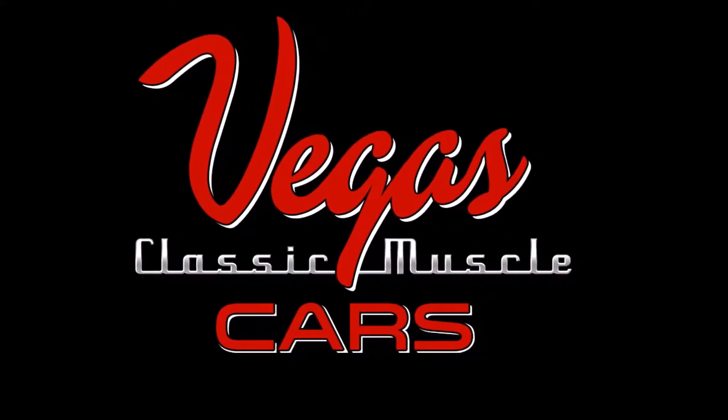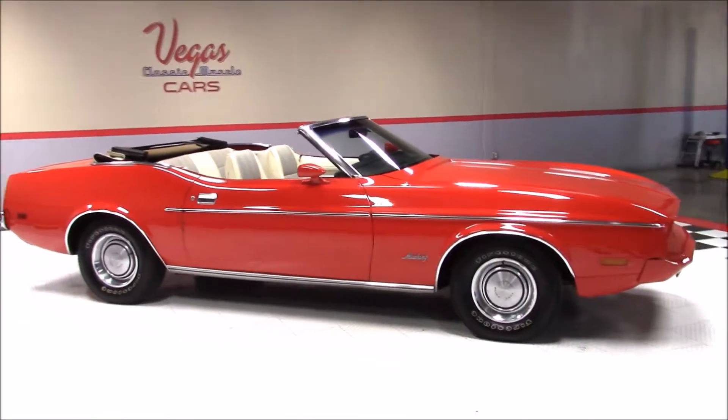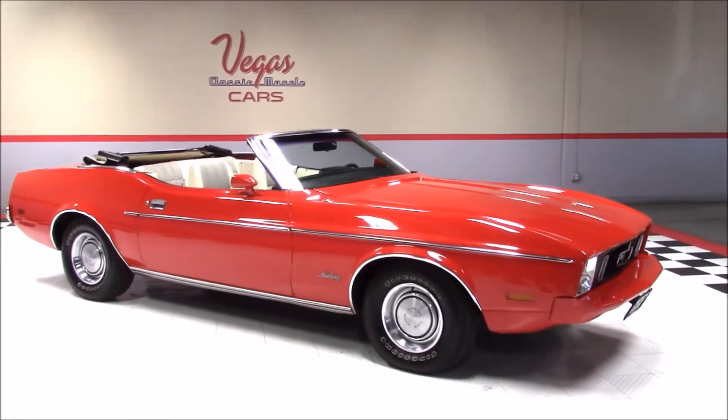Welcome back to Vegas Classic Muscle Cars Video Showcase. This is a 1973 Ford Mustang Convertible. This classic convertible has had the same owner since 1984.